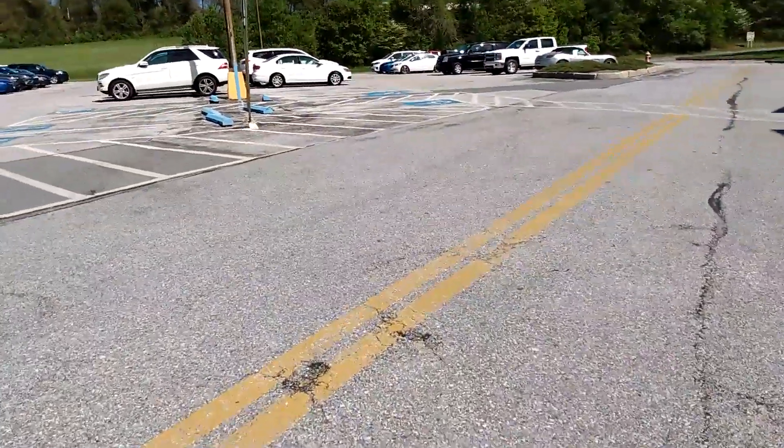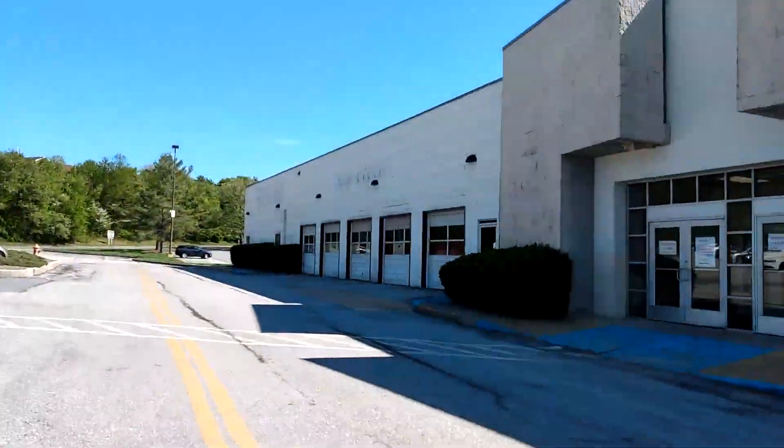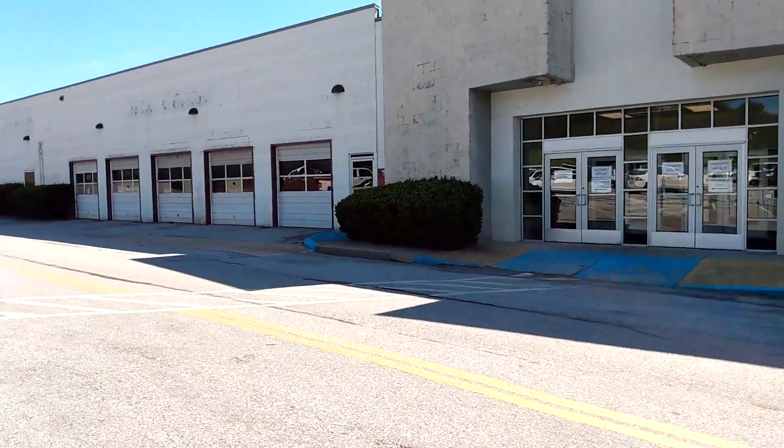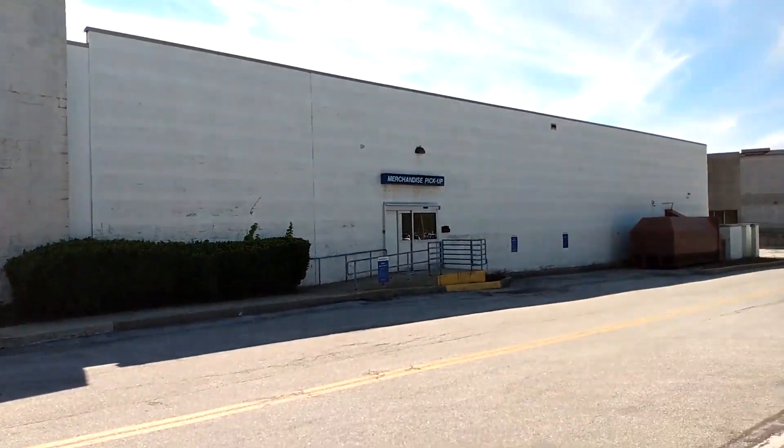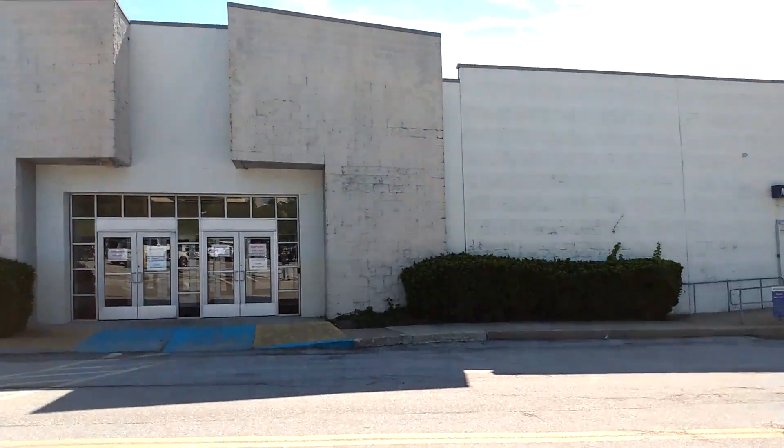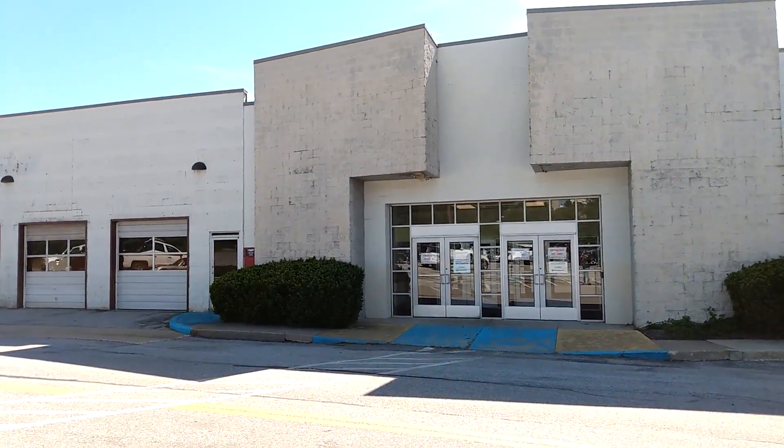So yeah, I guess this does it here for the abandoned Sears in Westminster, Maryland. If you enjoyed the video, please give it a like, comment, and subscribe for more content like this. Thanks guys, and I will see everybody in the next video. Bye guys.